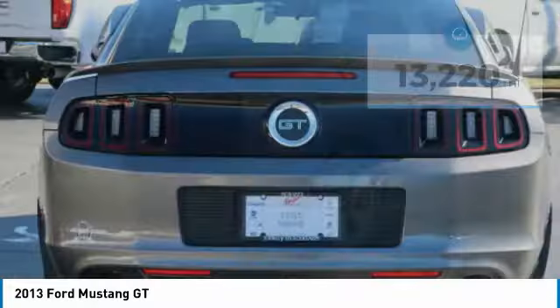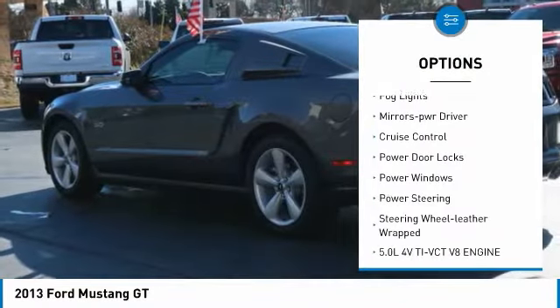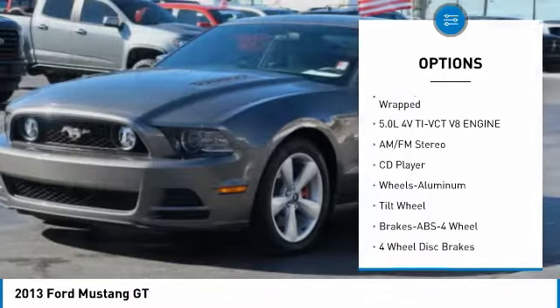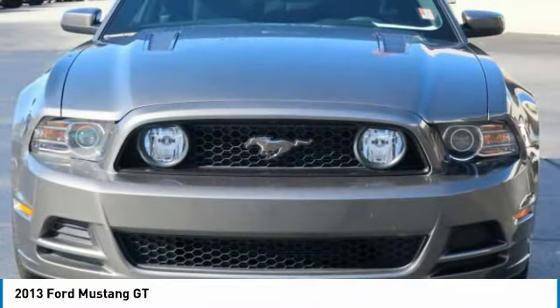Here are some of this vehicle's great options: aluminum wheels, traction control, remote keyless entry, fog lights, mirror memory, cruise control, power door locks, power windows, power steering, and a leather-wrapped steering wheel.